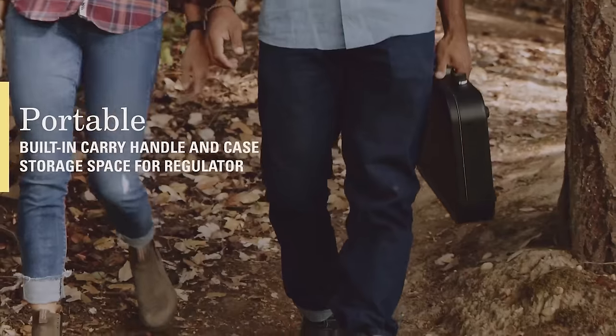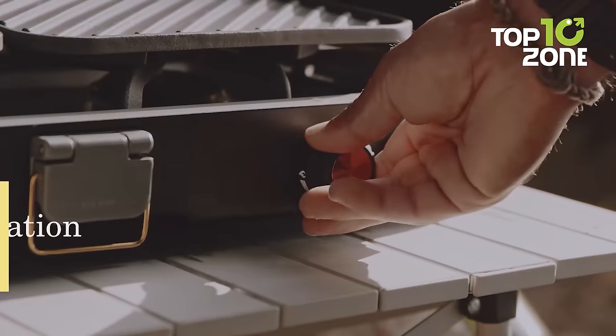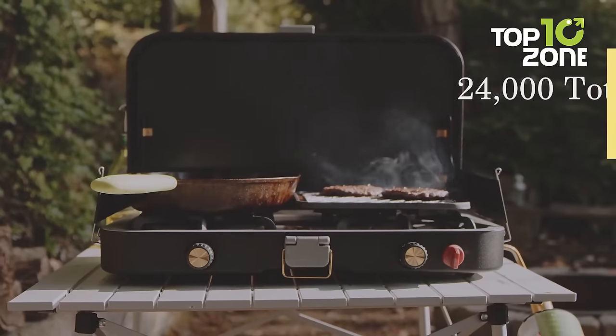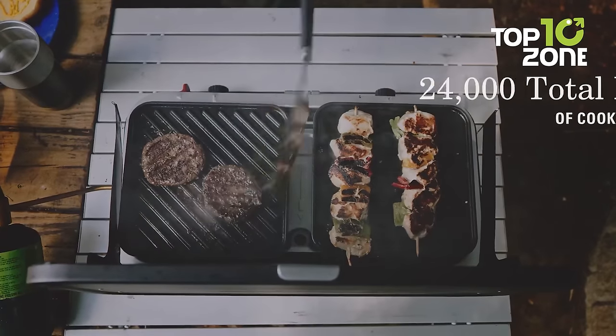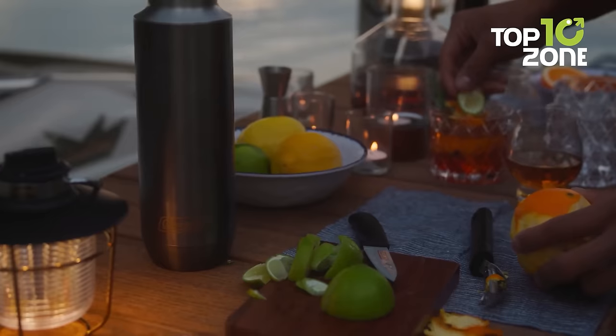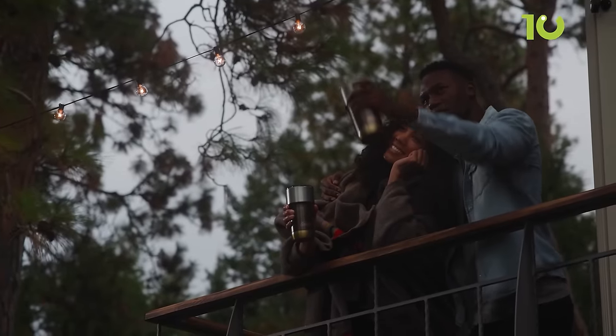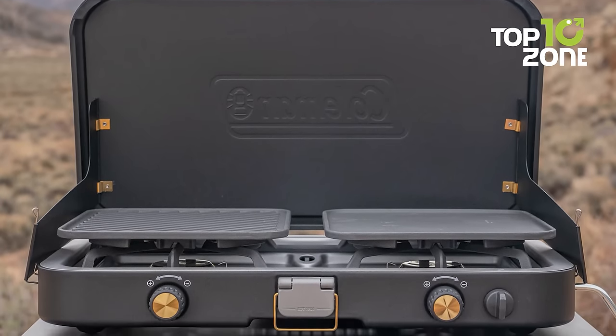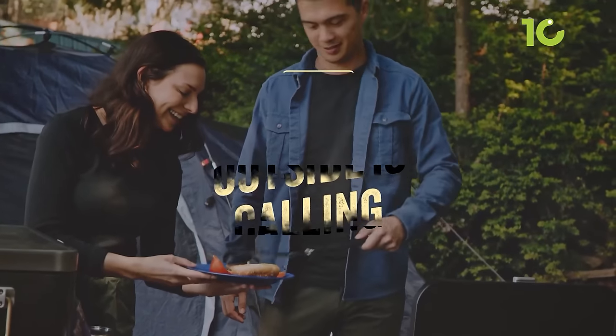A dedicated carry case provides a safe haven for the regulator. Rekindle the joy of precise outdoor cooking with improved knob rotation and 24,000 BTUs of cooking power. Matchless ignition ensures seamless lighting even in the wild, and the wind guard shields the flame from the elements, ensuring your flame burns true.